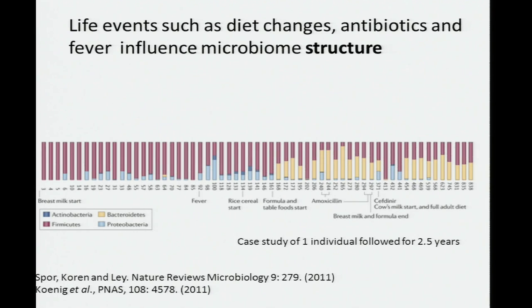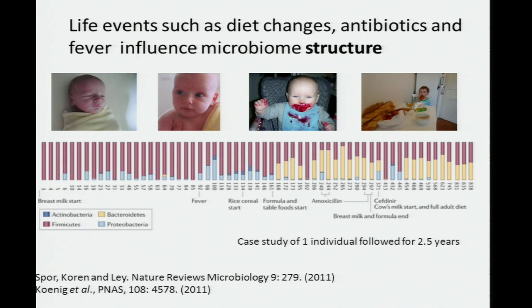We've done some work looking at how colonization happens. This is a case study of a single individual over two and a half years, which is quite a long time for current studies. What you're looking at is bar graphs of taxa — each bar represents a day over two and a half years. There are certain events that associate with changes in the distribution of these taxa, such as a fever, the introduction of table foods, which brought about a bloom in Bacteroidetes. All the while, there was a very slow increase over time in diversity, and various events bring about big changes in relative abundances.